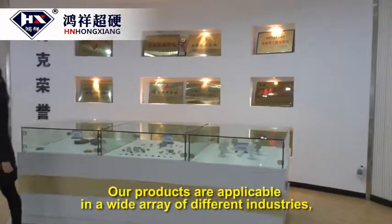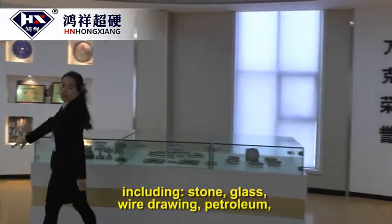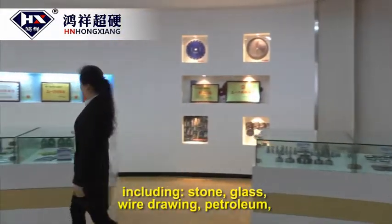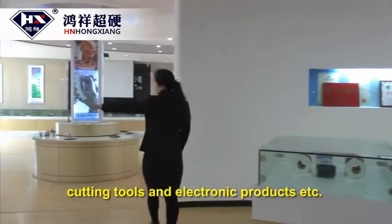Our products are applicable in a wide array of different industries, including stone, glass, wire drawing, petroleum, cutting tools, and electronic products, etc.